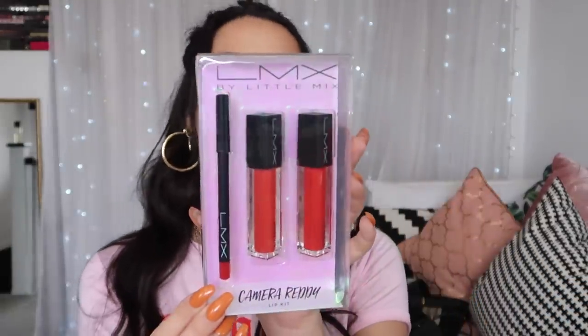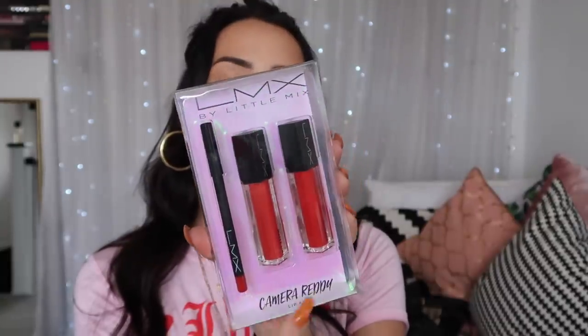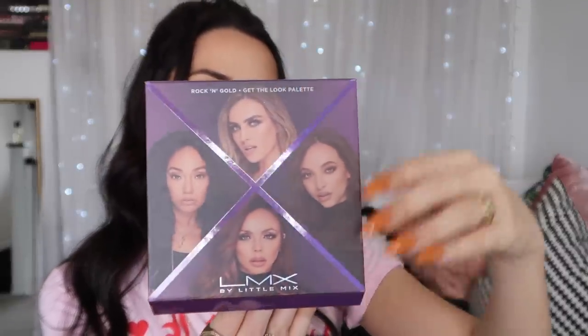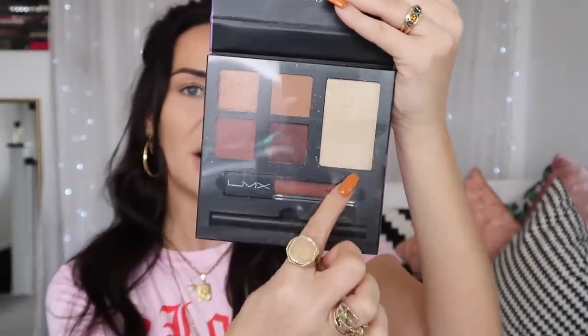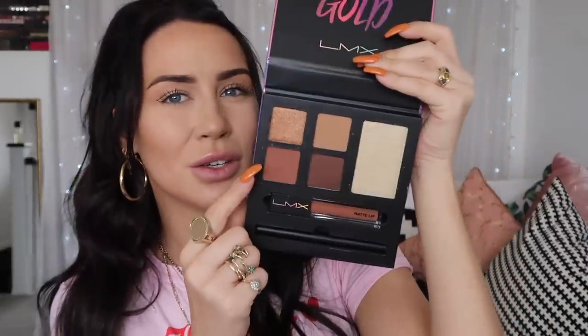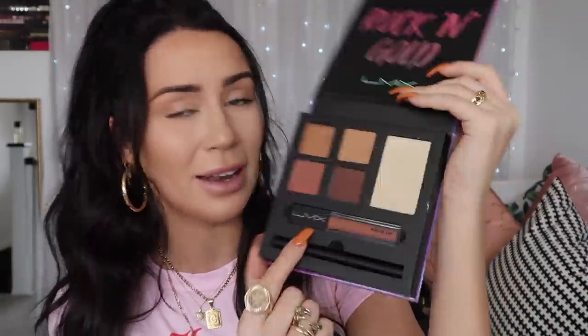We have the classic 'Camera Ready' lip kit — a couple of reds, a darker more blue-toned one, a nice orange-toned one, and a gorgeous lip liner. Then a couple of little palettes. I'm going to try this highlight out — this is the 'Rock and Gold Get the Look' palette with the girls looking sassy on the front. Inside there are eyeshadows, a highlighter — should we swatch this? These eyeshadows look gorgeous, and the matte lip looks absolutely divine.